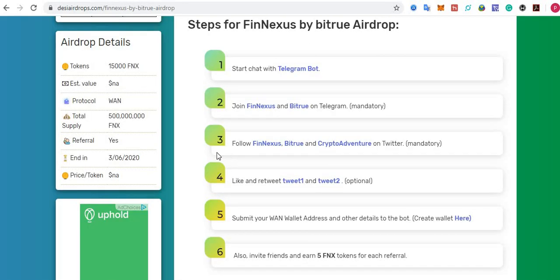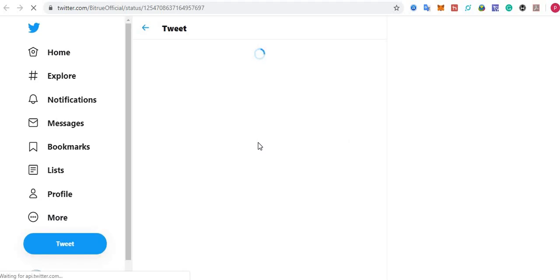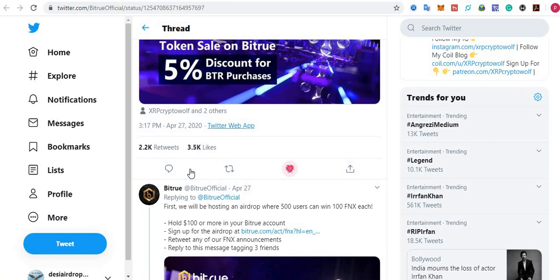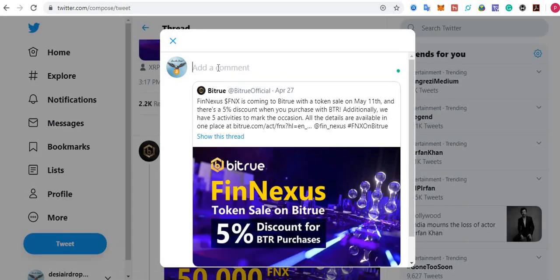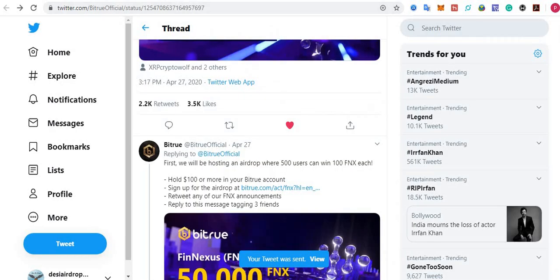Step number four: like and retweet Tweet 1 and Tweet 2. This is optional, but I suggest you don't miss any step because every step earns you valuable tokens. Retweet the first tweet — I always recommend leaving a comment before retweeting, so I'll write 'This is a very good exchange.' Then click Retweet. Also click to retweet Tweet 2. This step is optional.